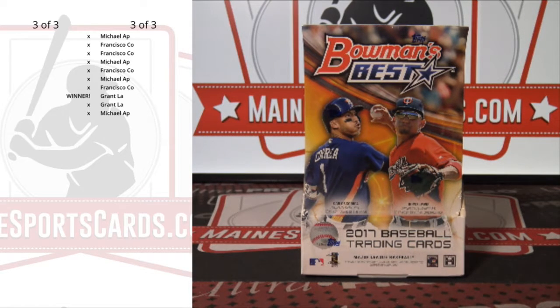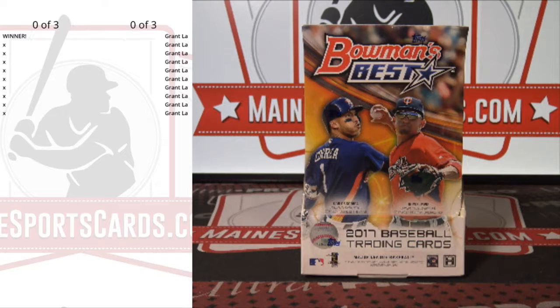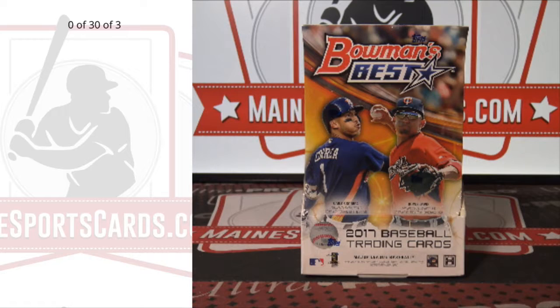Grant LA wins the first filler. And the next filler is all Grant LA as well, so we don't need to spin that one. Alphabetical list.